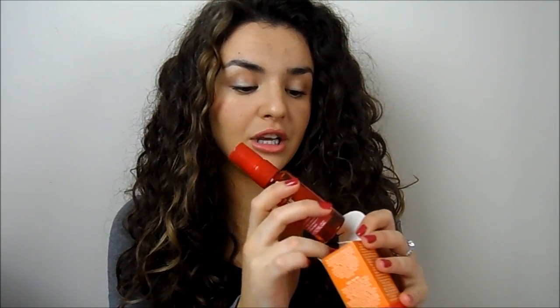I also picked up an argan oil type product — this is the Lee Stafford Argan Oil from Morocco Nourishing Miracle Oil. I'm planning to do a video comparing different hair oils, which I think will be really interesting. I haven't tried this one before either. The packaging is really sweet — it's a little pump action bottle. I always apply this kind of oil to the ends of my hair, never up to the roots as it can make hair greasy, but on the ends it adds a little bit of moisture.